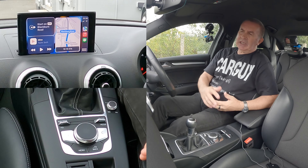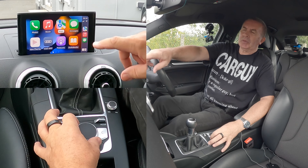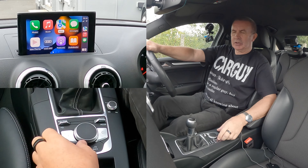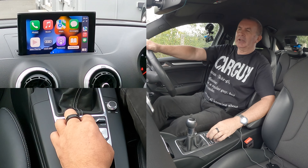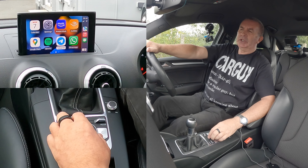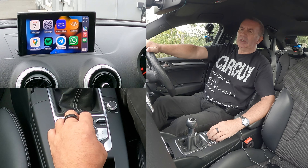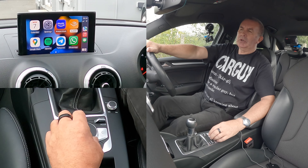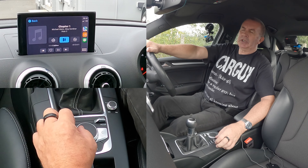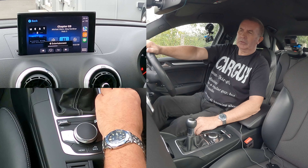It's a really good system. If you navigate to the screen here - I don't think it's a touchscreen, no it's not - it's just got all the apps that you've got set up. There you go, Audible. Go to Audible, select Audible. And there you go, there's all your audiobooks.